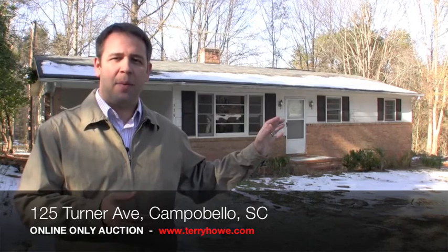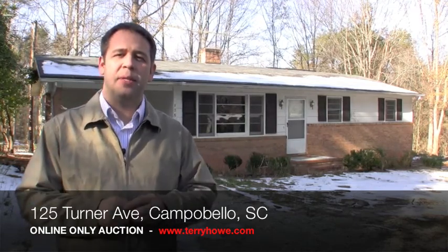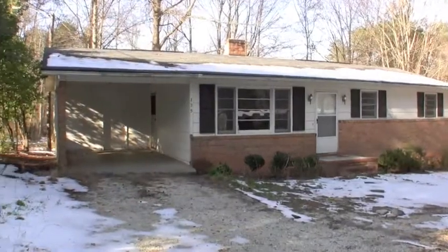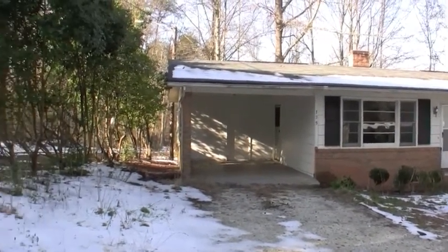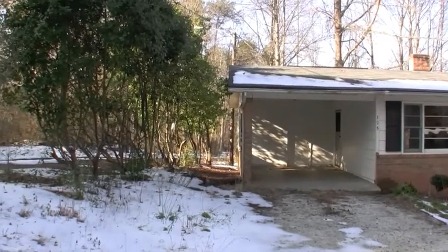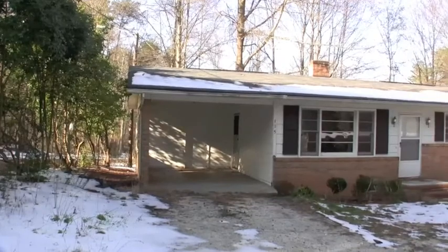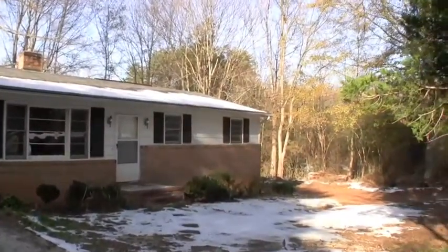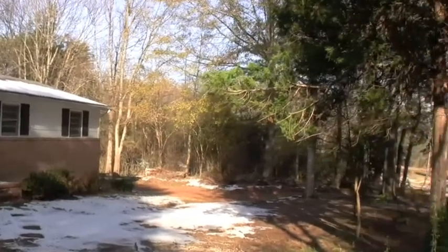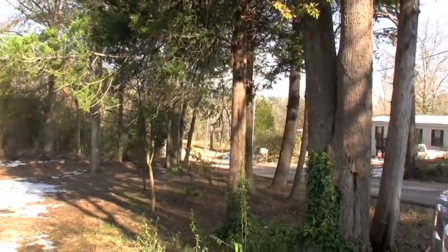In a moment we're going to take a look at the inside of the property, but first I'm going to give you a little pan of the front yard. This is the front of the home. You can see it does have a one-car carport. There are trees down the left-hand side. It's on a nice corner lot with some trees along the road on the front of the property.